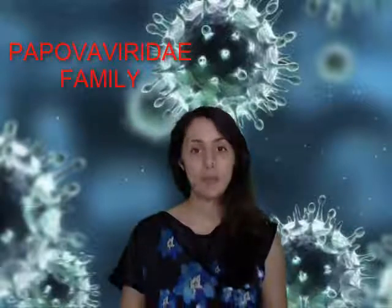Hello, welcome back. Today we are going to talk about a very big family called Papovaviridae family.